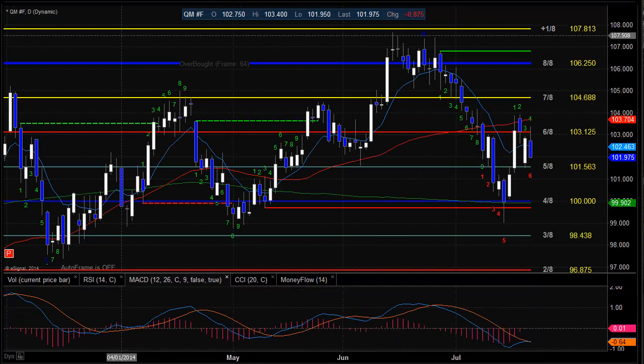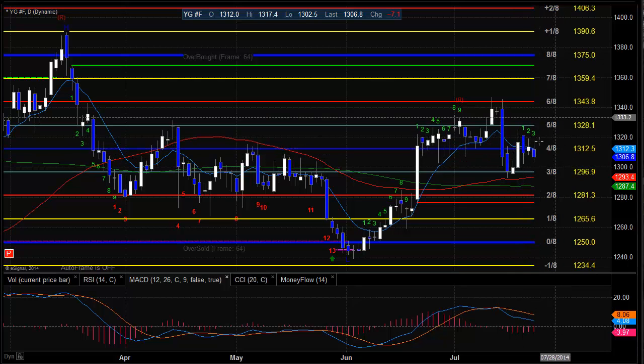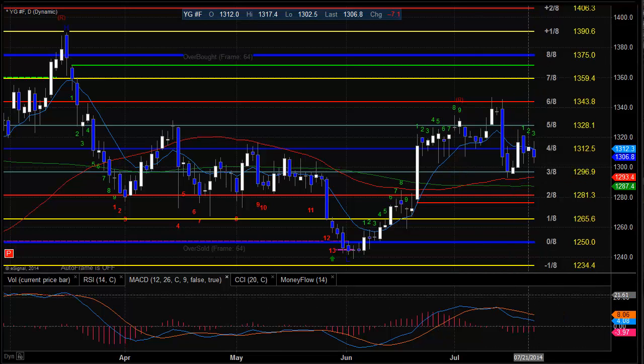Oil futures on the day were actually fairly weak, still being contained below the 50-period moving average. Right now we've got a range of 101.56 up to the high-water mark in the area of the 50-period moving average at about 103.75 — so that's your trading band for right now. Gold futures were a little bit sloppy on the day, down about $7.00. Settled back down below the 10-period moving average and also below the 4-8 level. So 1312.50 is going to be a pretty heavy number — remember the 0-8s, 4-8s, and 8-8 levels are like magnets on the Gann box, so they'll be a strong pull.